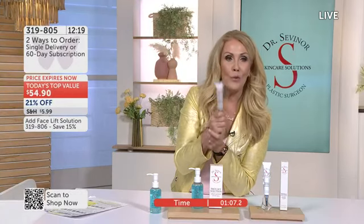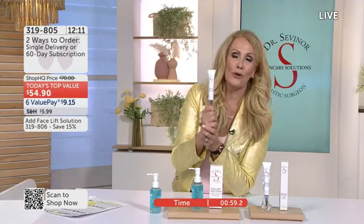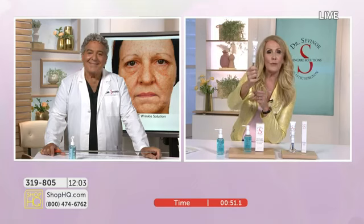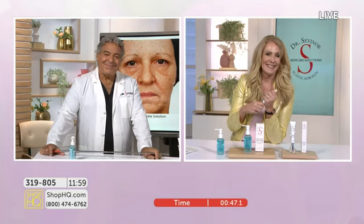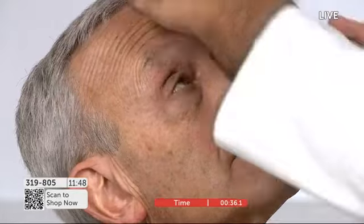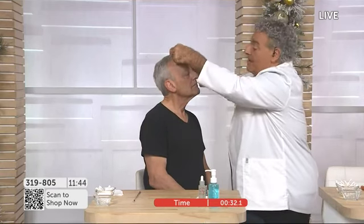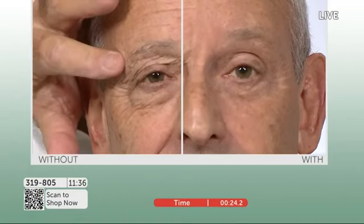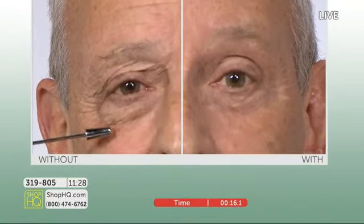We're going to the phone lines — we have Ellen calling from California. I'd love Ellen to talk about her Dr. Sevener journey. Happy spring to you, Ellen. Talk to us about what products you use and why you love them so much. Ellen says these are desert island products — the ones you never want to be without. Especially if you want to look younger, fresher, and more beautiful. Wrinkle Solution and Facelift — she did a double whammy today, and her neighbor just said, 'How do you get better looking every time I see you?'